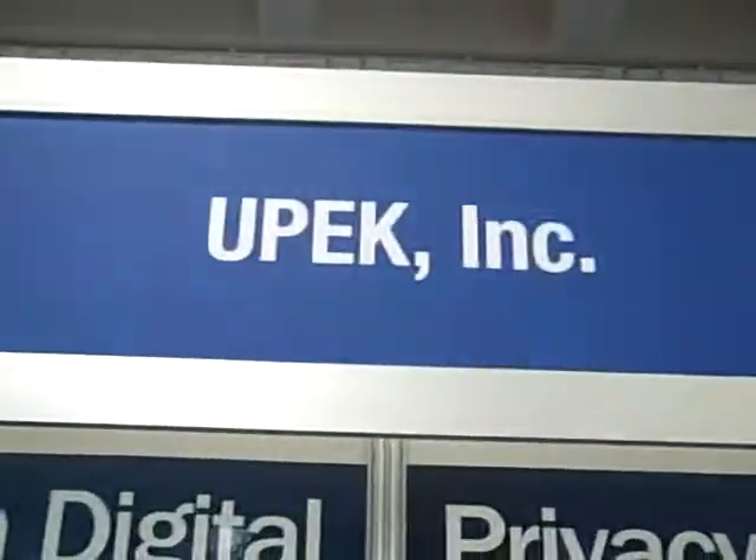Where can people find out more information on the products? You can go to www.upek.com — U-P-E-K dot com. And you can also see the product at the Apple Stores. I really suggest that you guys take a look at the products they have here. Very stylish — they are designed worthy to be next to your Apple laptop.